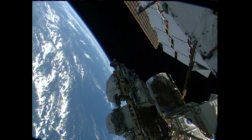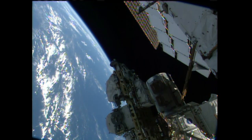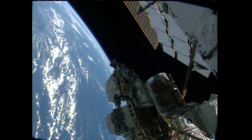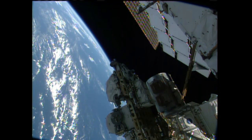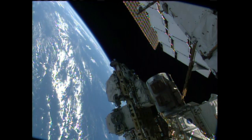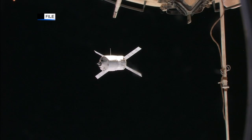Vinogradov also checked the Russian laptop computers and reconfigured communications gear. Misurkin and Fyodor Yurchikhin, the two spacewalkers, worked together to gather tools and equipment in preparation for the June 24th spacewalk.